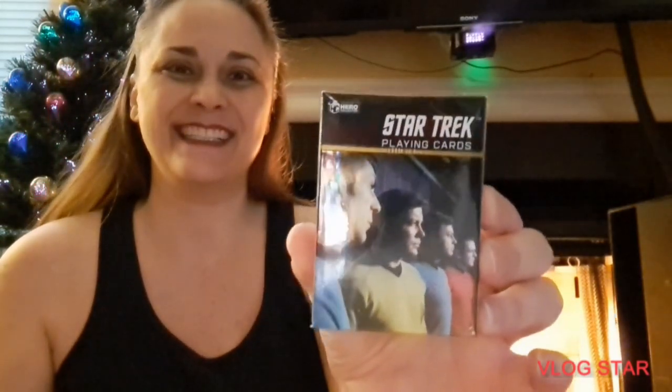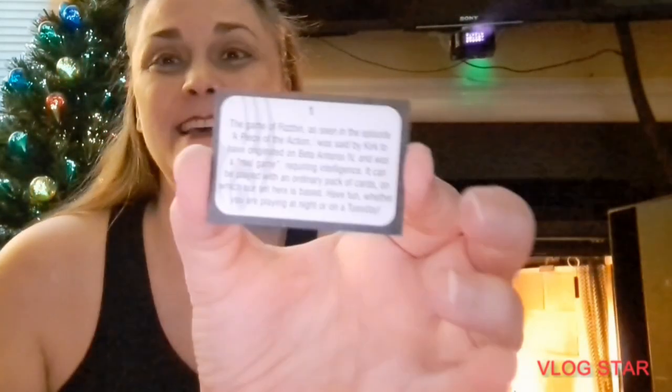But it's playing cards. And it's from — they're saying it's the Fizzbin cards from the original series. Fizzbin. The game of Fizzbin, as seen in the episode 'A Piece of the Action,' was said by Kirk to have originated on Beta Antares IV and was a real game requiring intelligence. It can be played with an ordinary pack of cards, on which our set here is based. Have fun whether you are playing at night or on a Tuesday.